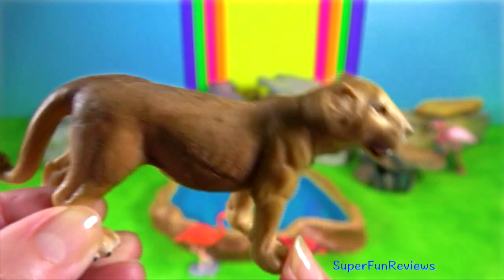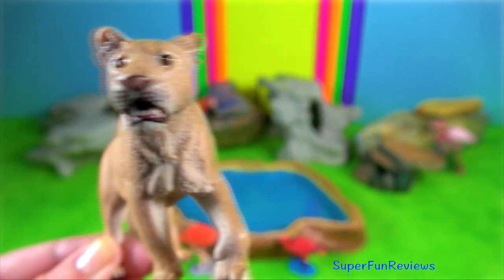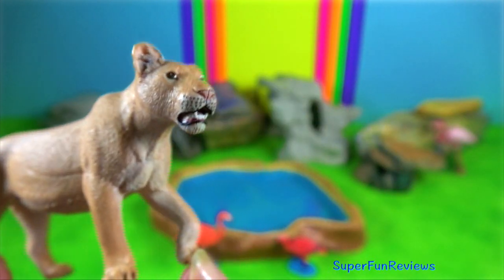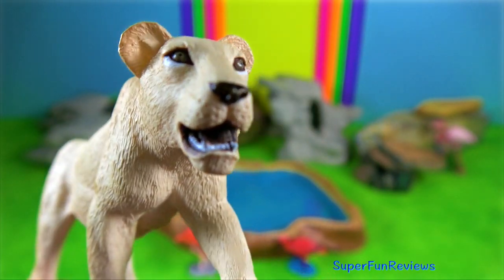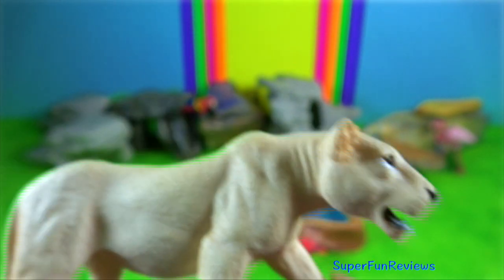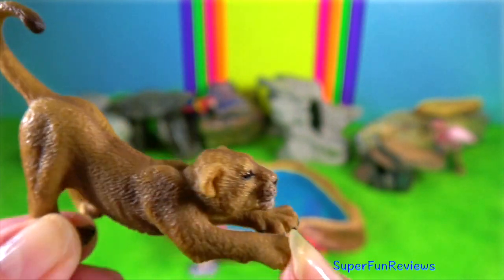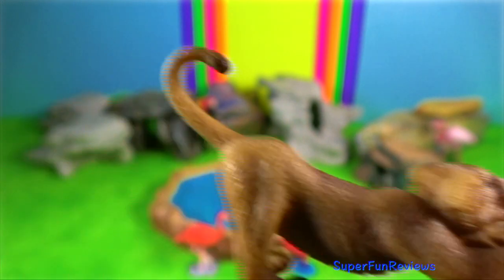Asiatic male lions normally won't live with the females of their pride unless they're mating or have a large kill. Once the female is in estrus, courtship may be initiated by either the male or female. Mating continues for a period of approximately three to four days. Copulations are brief but frequent, lasting a minute or less and may occur as often as three times per hour. Between copulations, the pair walks together or lies down.